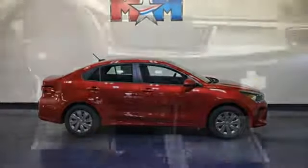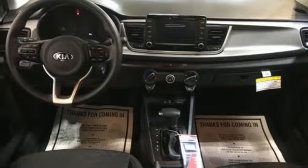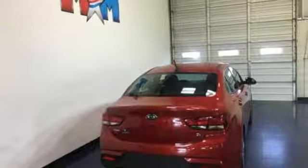Inline four-cylinder engine, gas pressurized shocks, and power heated mirrors. Step into a Kia and be surprised.